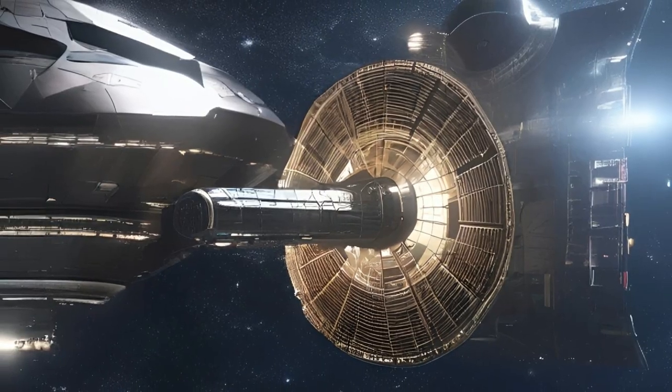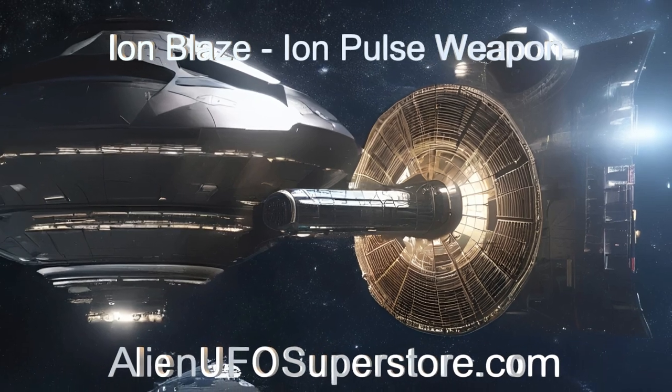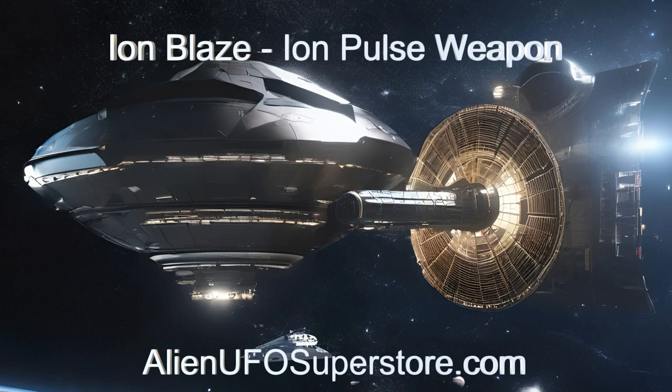Discover the wonders of the Ion Blaze. Dive into the description below for detailed insights. Remember to hit that like button and subscribe to never miss a daily spaceship showcase.